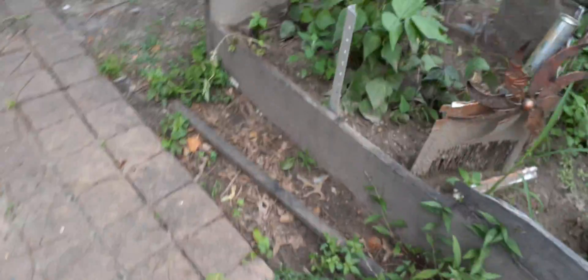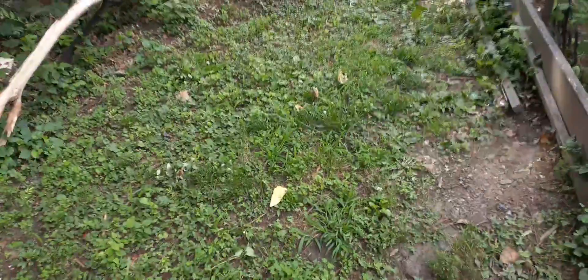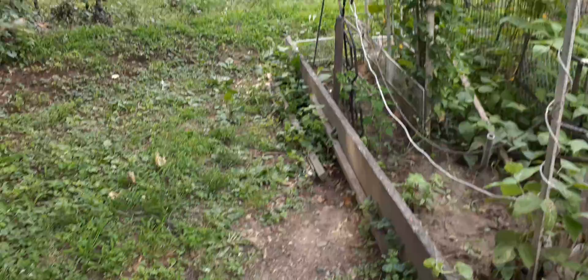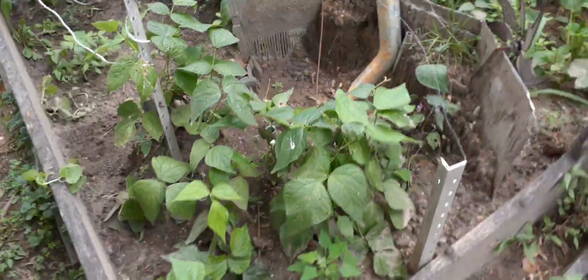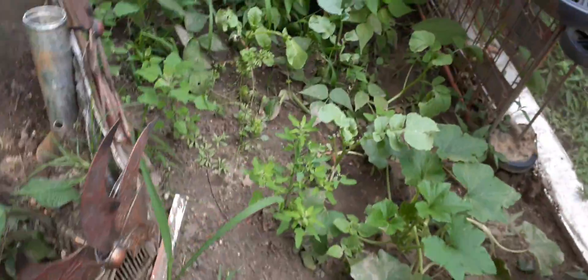We've got another update with the garden. It's Sunday, June 11th. We had a lot of rain recently and a lot of heat as well.